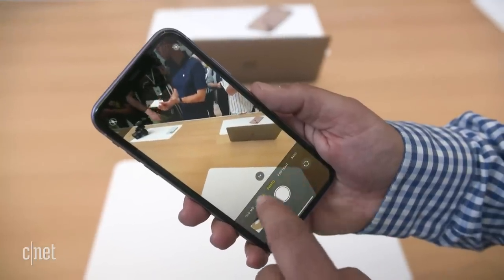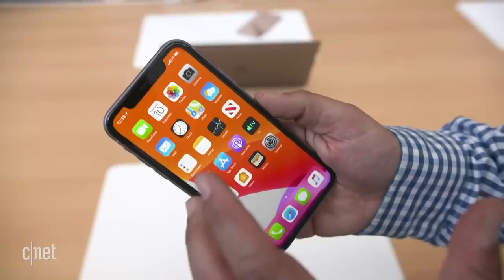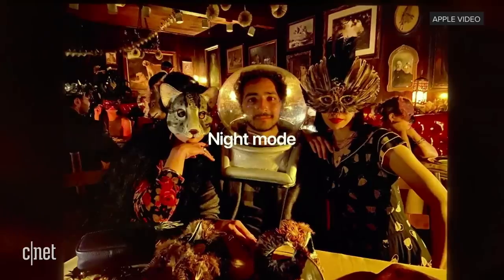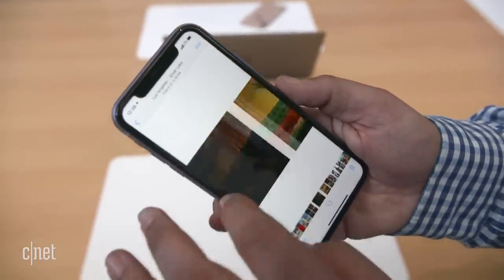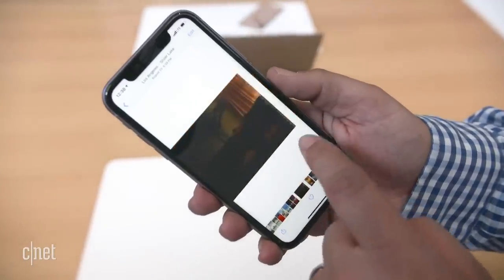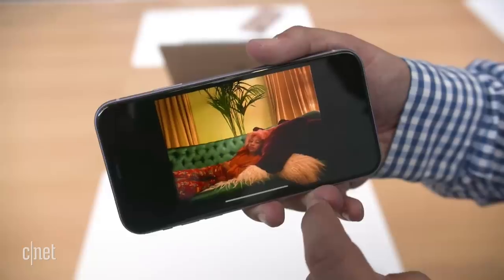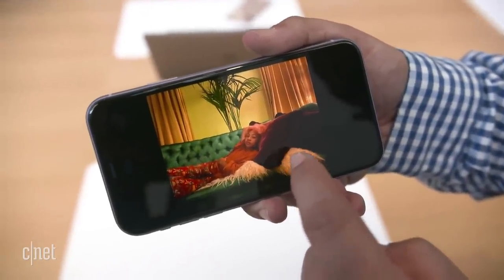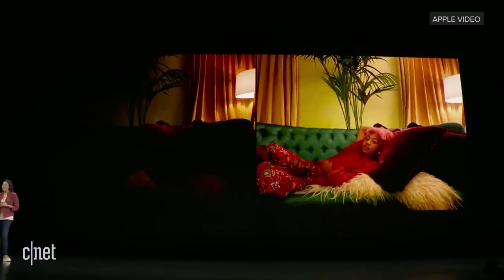One thing I didn't get into — and it's not really easy to demo here — is night mode, which will take night photos with the type of low-light photography that Google showed off a bit last year. There's an example of night mode off and an example of it on. That works for both photo and video, so it could be a really big game-changer in and of itself. You'll need the new phone to be able to do that.